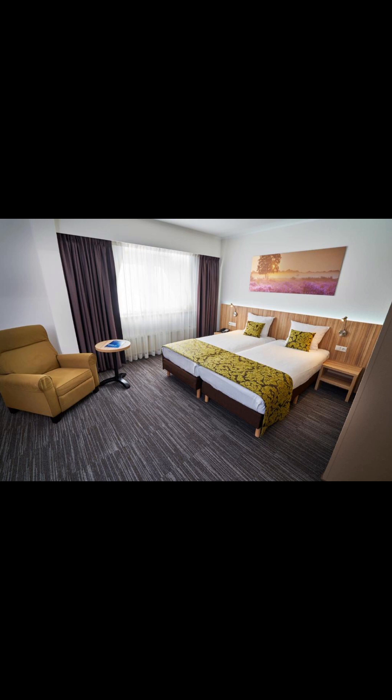The villa is surrounded by woods and parklands. It is close to the main motorway to Amsterdam and Utrecht. Guests can reach Amsterdam Schiphol Airport in a 40 minutes' drive.